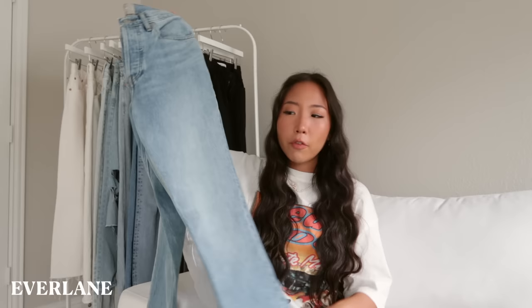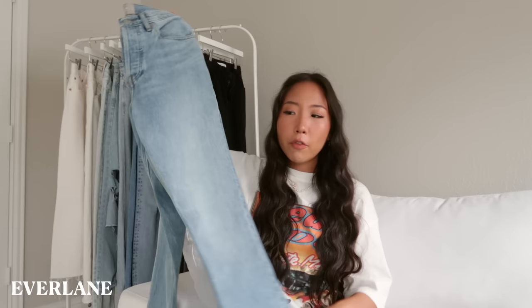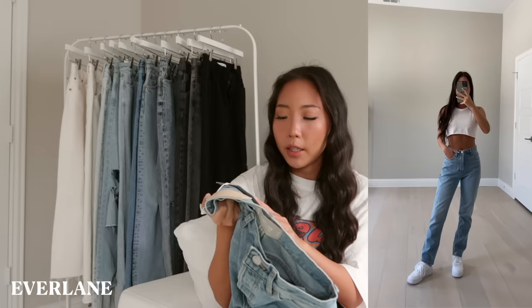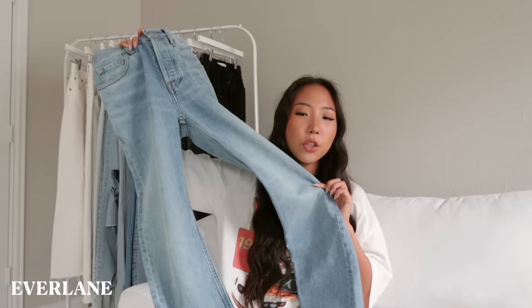This next one was also gifted to me and it's from Everlane. I've only had it for about a month and haven't worn it out yet, but I already know it's going to be a closet staple just from the fit. It's the 90s Cheeky Straight Jean in Vintage Sun Bleach Blue and I got a size 24 — true to size, fits really well. I chose the regular length; they also offer an ankle length. The denim isn't as stiff as some others like the Zara ones, so it's a little more comfortable. I love that it has a more classic fit.